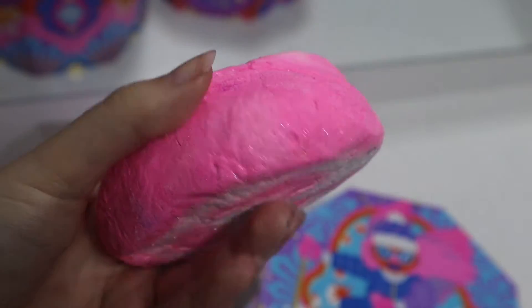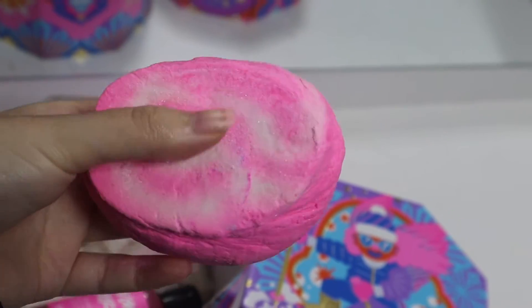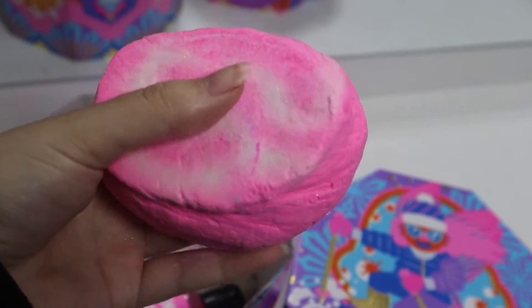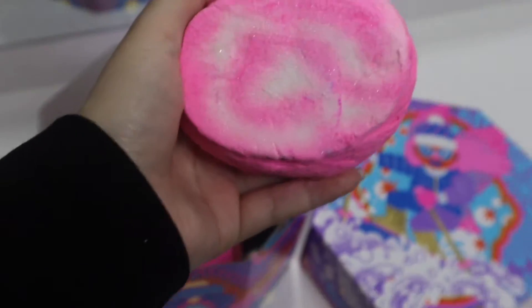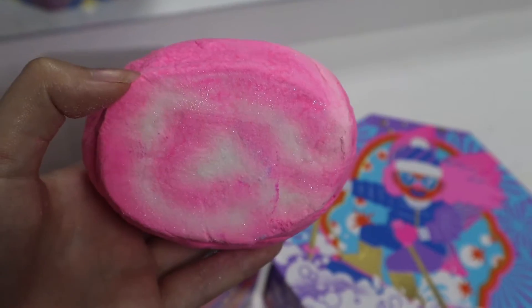This smells really bubblegummy, it's really really nice and it doesn't feel as fragile as the other ones. With the other ones when I pick them up I feel like they're just going to fall apart, but this feels quite sturdy. It's got a few sparkles on it as well.